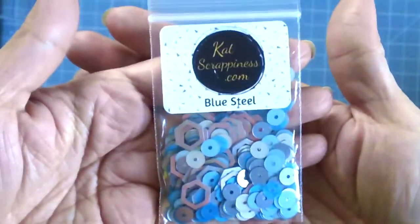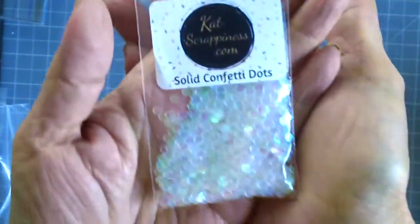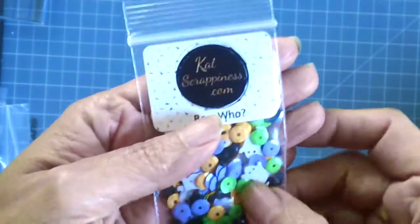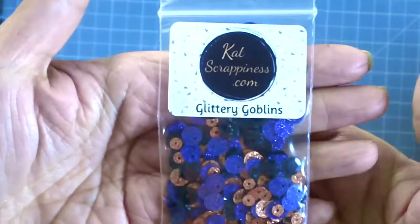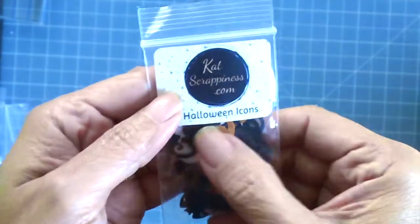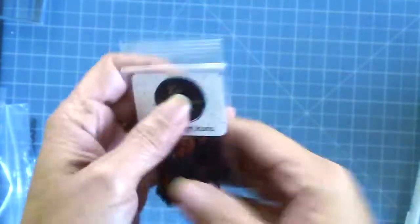This one is called Blue Steel — reminds me of the Zoolander movie. And this is the solid confetti dots, iridescent — very pretty. Another Halloween mix with a little ghost, this is called Boo Hoo. This one is called Glittery Goblins. And the last one is Halloween Icons, which is really cute because it has the skull and crossbones, bats, and the jack-o'-lantern.